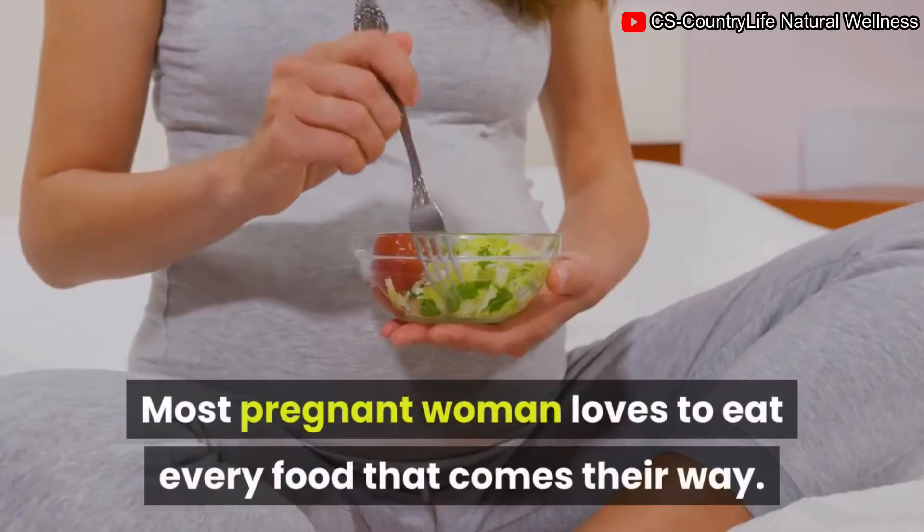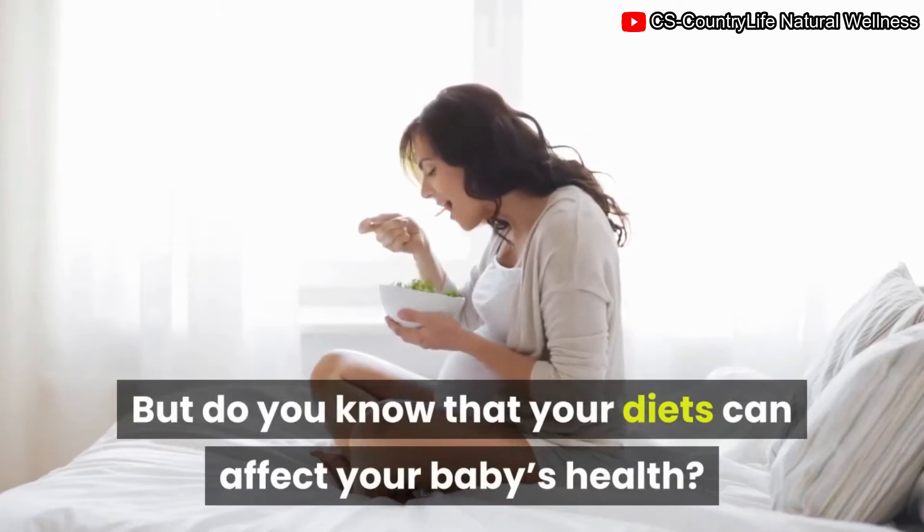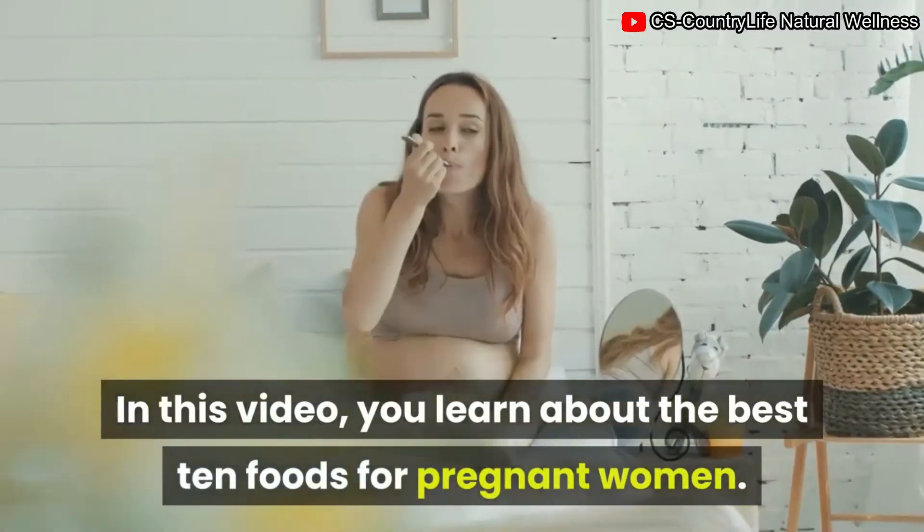Most pregnant women love to eat every food that comes their way. But do you know that your diet can affect your baby's health? In this video, you will learn about the best 10 foods for pregnant women.